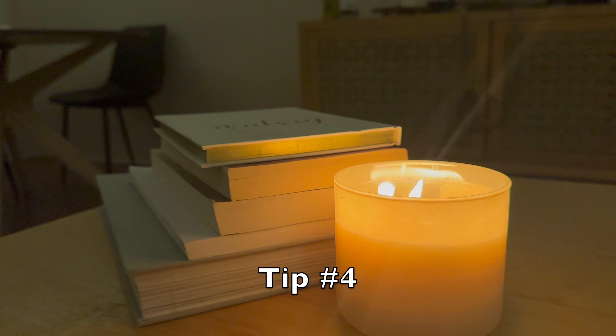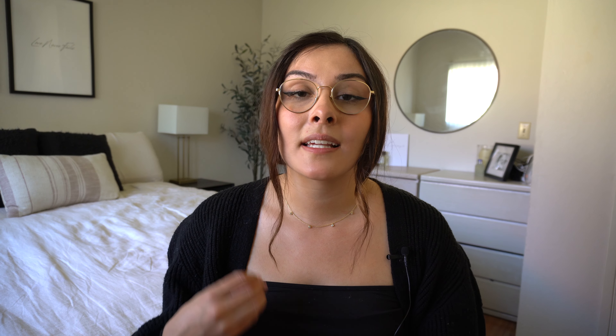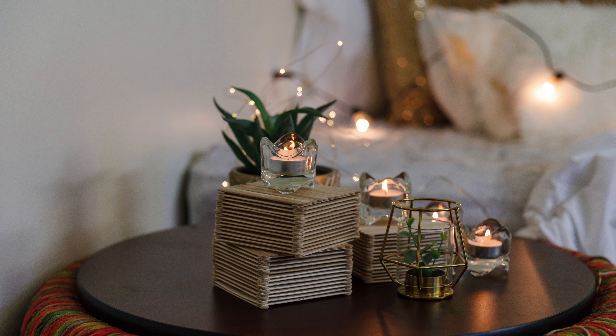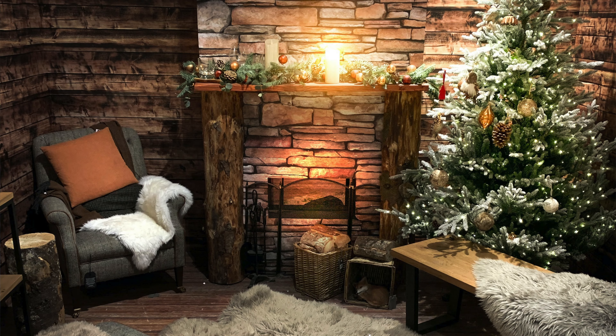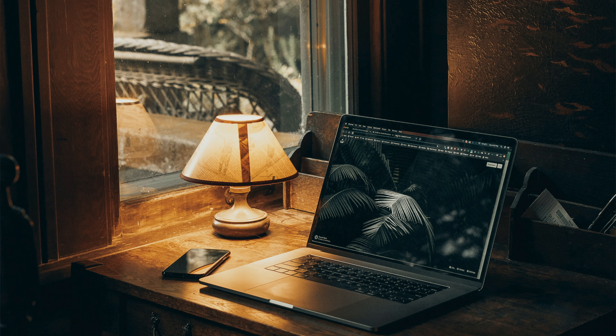Tip number four is to use soft lighting. This is one of my favorite ways to create a cozy environment very quickly and very cheaply. This looks like candles, a fire in the hearth, hanging up string lights around your home especially around the holidays, and soft-lit lamps with warm colored bulbs opposed to fluorescent bulbs.